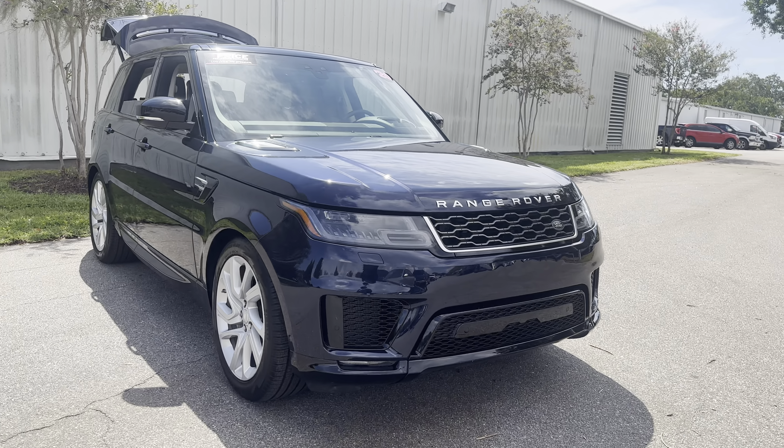This vehicle is powered by a six-cylinder engine, so it's got power. And like all pre-owned vehicles at AutoNation Ford, it comes with a five-day, 250-mile money-back guarantee.